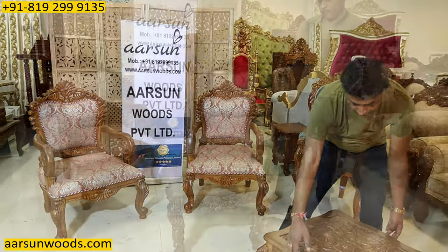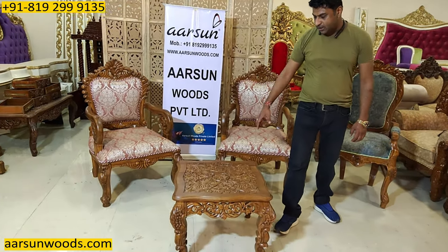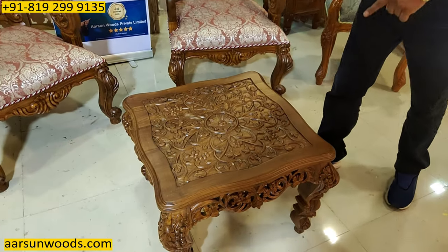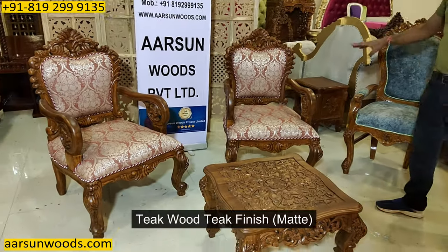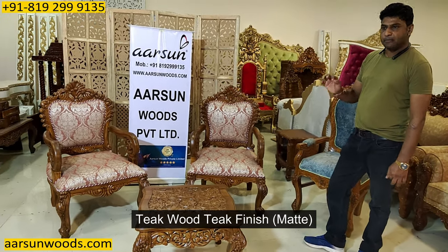Now about the coffee table — this is a completely carved unit, as you can see, with top carving also. You would require a glass on top of it for usage. Talking about the polish of this unit, this is in teak wood with a teak finish, and the final finish is matte.